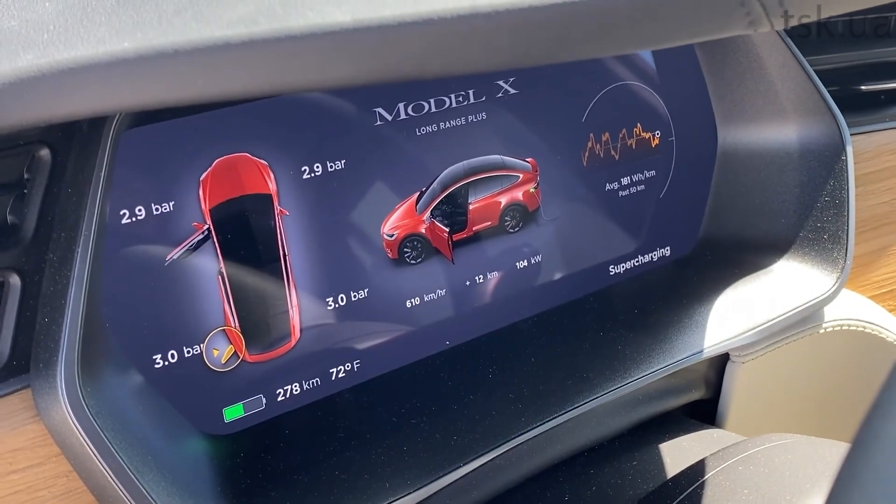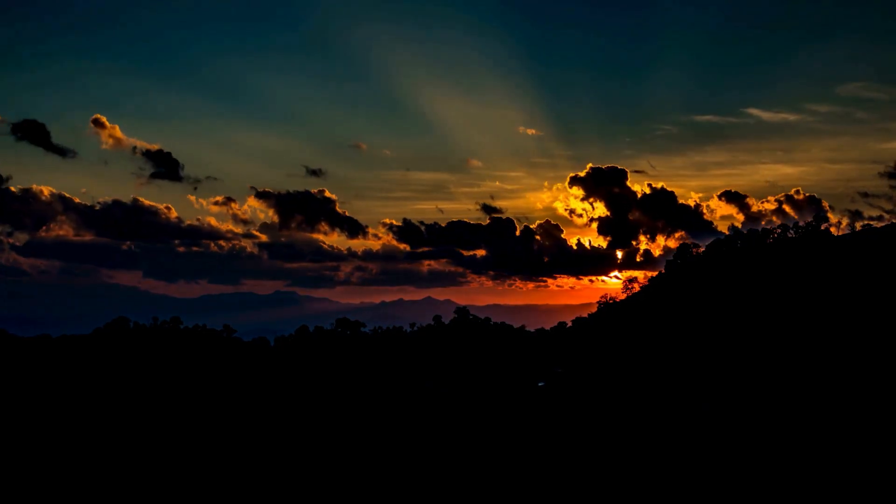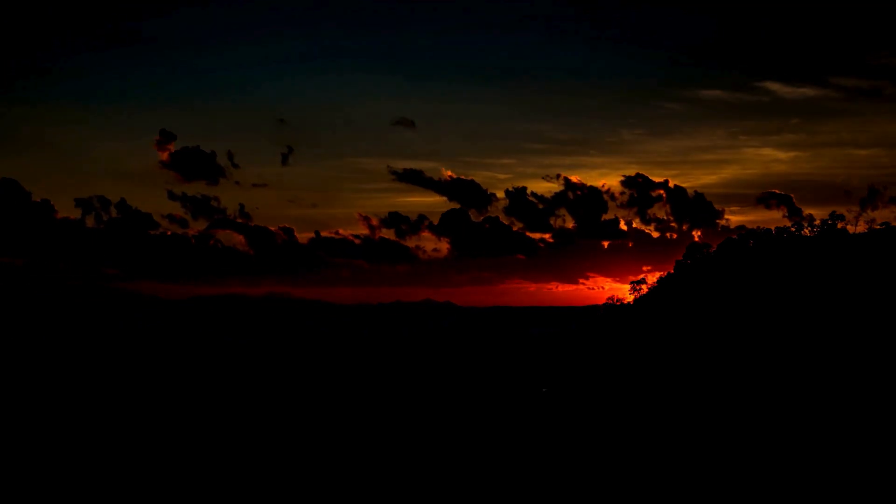Supercharging isn't inherently bad, but constant fast charging, especially in hot weather, can reduce battery health over the years. Additionally, when you charge at home overnight, you are not only preserving your battery health but also saving time on charging the next day. This is a huge time-saver.